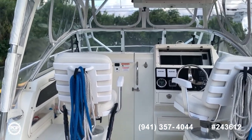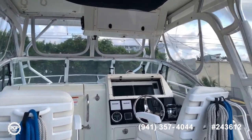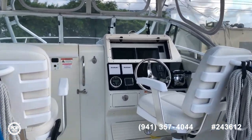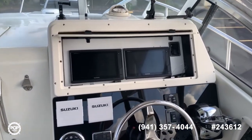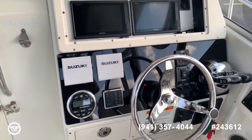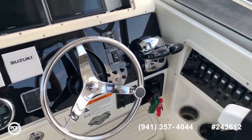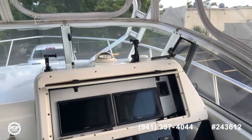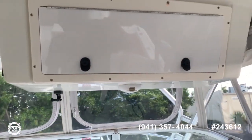The cockpit is enclosed with isinglass which is in pretty good shape. All the electronics have been updated. You have twin Garmin GPS units, your digital engine readout, trim controls, and all your accessory switches. On top you have your VHF and your satellite radio.